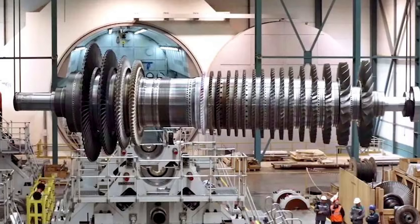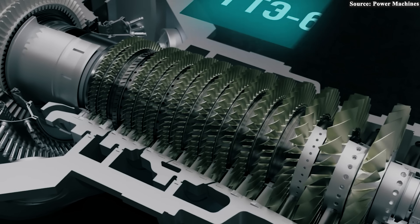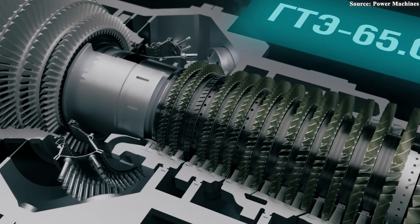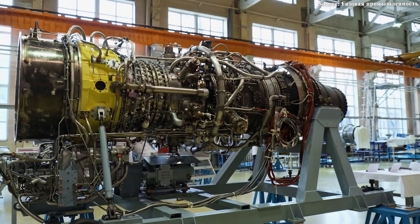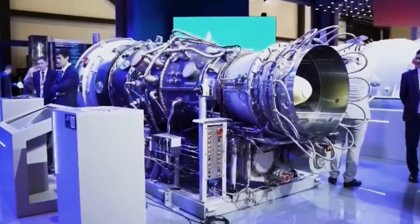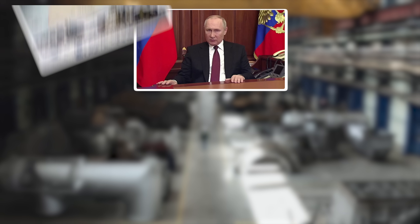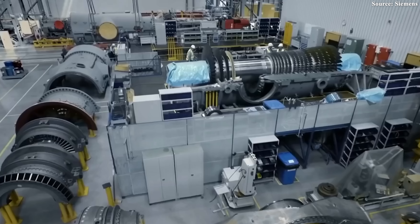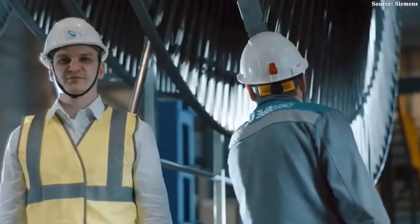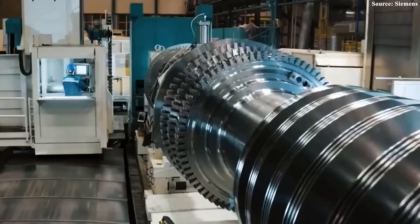To truly understand the significance of the GTD-110M, we need to look at the context of the tension and pressure Russia has faced in recent years. For decades, Russia's energy sector was deeply dependent on gas turbines produced by Western technology giants like Siemens, General Electric, and Alstom. These engines were the backbone of power plants across the country, supplying energy to millions of homes and industrial facilities. However, everything changed abruptly after Russia launched its special military operation in Ukraine. A series of international sanctions were imposed, cutting Russia off from global technology supply chains, and Western companies withdrew from the Russian market, making the purchase, maintenance, and replacement of gas turbines nearly impossible. This crisis was not only an economic challenge but also a direct threat to Russia's energy security.